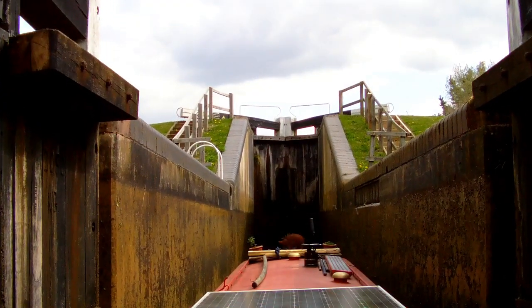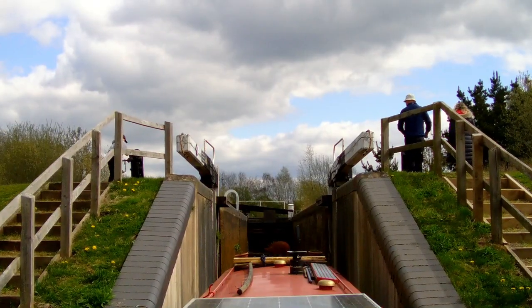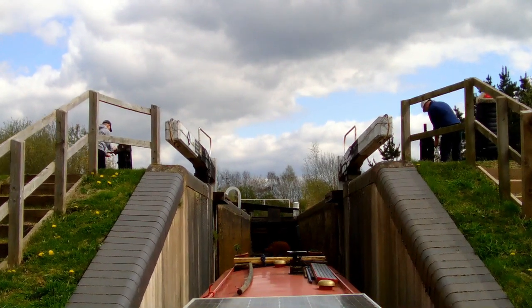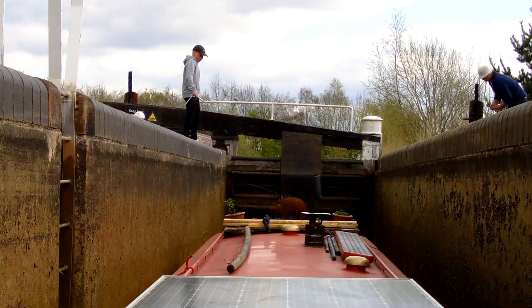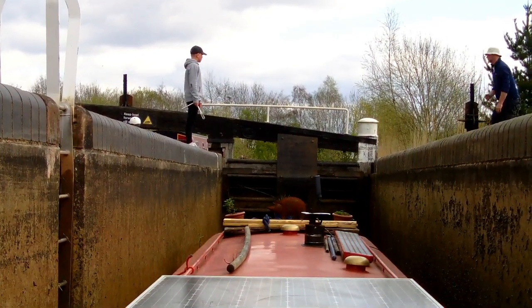Then into locks four and five — the staircase locks. Many thanks to those on board Polly. I hope all on board enjoyed their holiday.